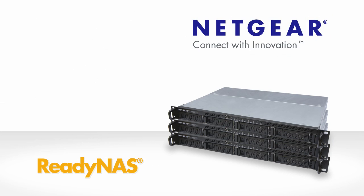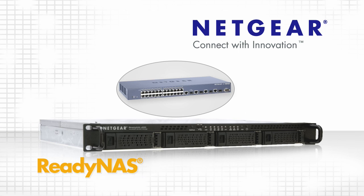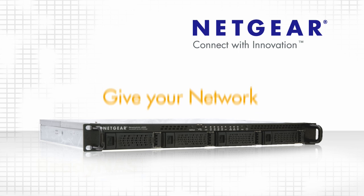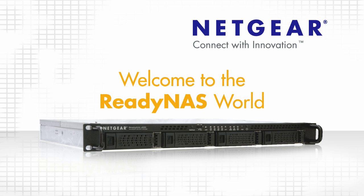ReadyNAS – a perfect addition to your rack for storing, sharing, and protecting business data. Along with Netgear rack-mounted switching and security devices, your small business network can have the features and power of an enterprise network at a fraction of the cost. Welcome to the ReadyNAS world.